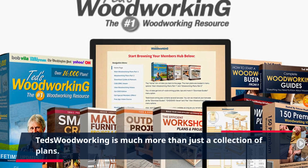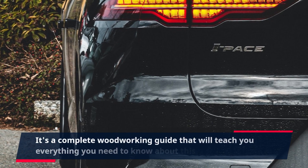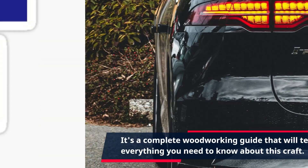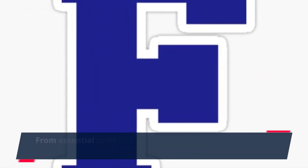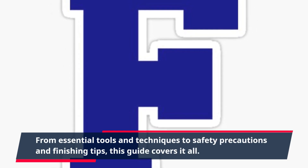TED's Woodworking is much more than just a collection of plans. It's a complete woodworking guide that will teach you everything you need to know about this craft. From essential tools and techniques to safety precautions and finishing tips, this guide covers it all.